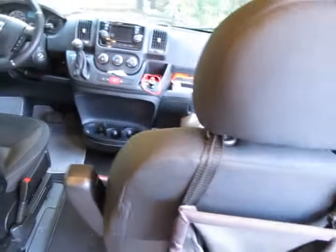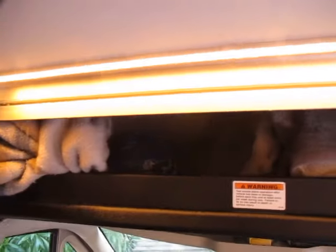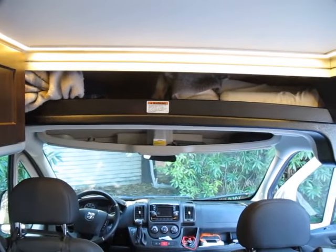The two seats swivel around to form a nice entertainment area. This space up here is so wide and deep we can actually keep all our bedding inside it, which makes it pretty handy for making the bed at night.